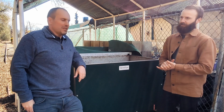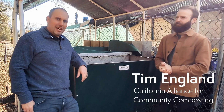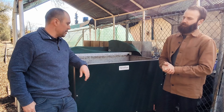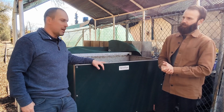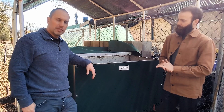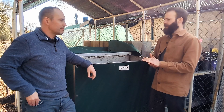Today we're here in Sonora, California with Tim England from the California Alliance for Community Composting. Tim, can you tell us about this site — why they are using a vermicomposting system, why they chose this one, how they feed it, and what they do with the castings?